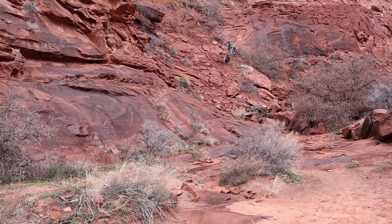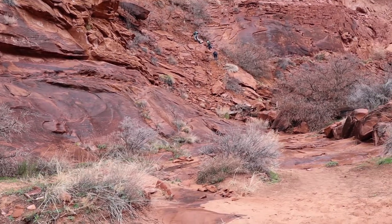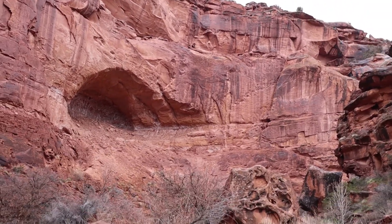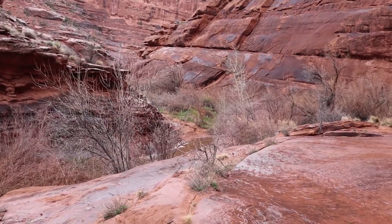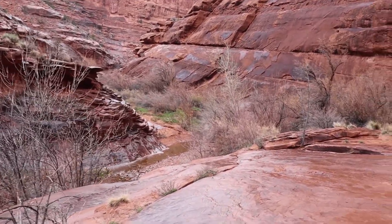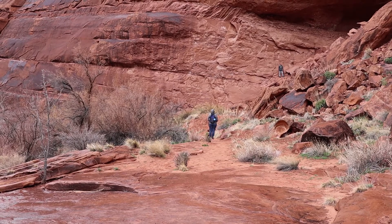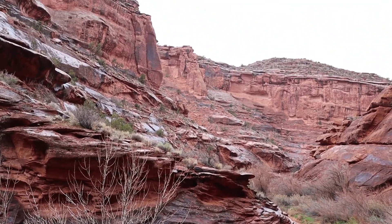Don't get too close to each other in case someone falls. There's a big one. There are big cliffs and it's got a little stream running right down the middle of it — rock climbers' paradise if you were a rock climber. Really can't tell from this angle, but right up there at the top is an arch.